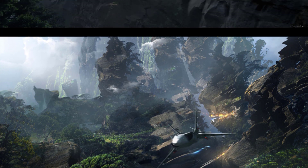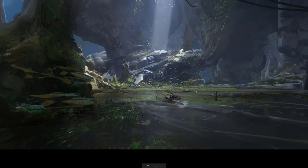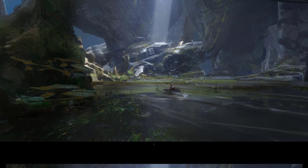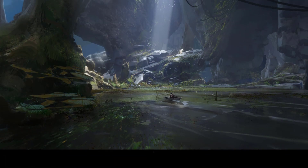It's a matte painting kind of level. Matte painters — if you check out their portfolios — it's super high quality. It could totally be a background for a film. It takes a lot of effort and a lot of skill.